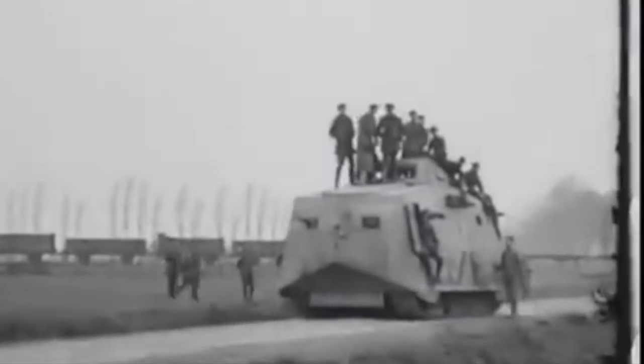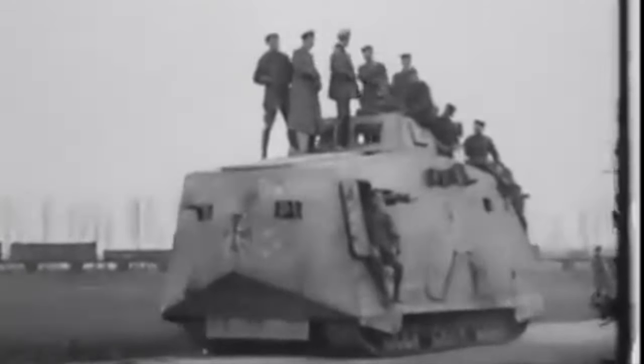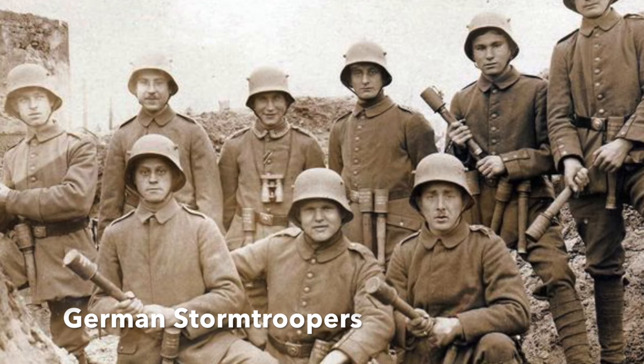So why were the Germans so against tanks in World War I, compared to the great advances they made 25 years later? Tanks were expensive, and the Germans preferred to rely on elite shock troops.